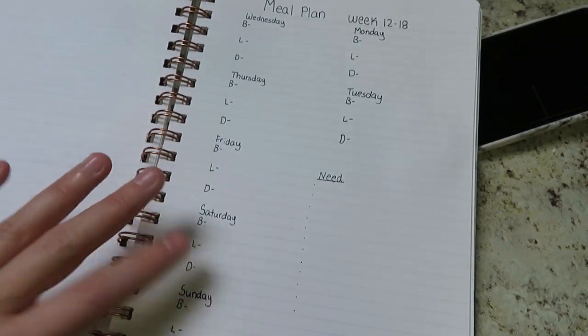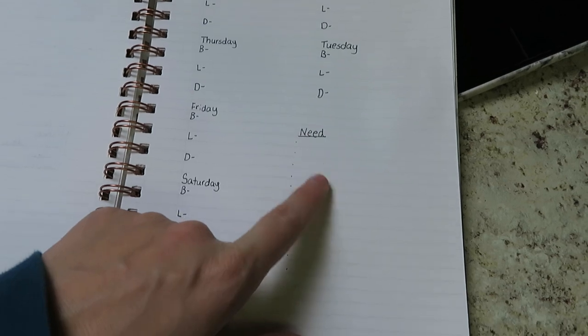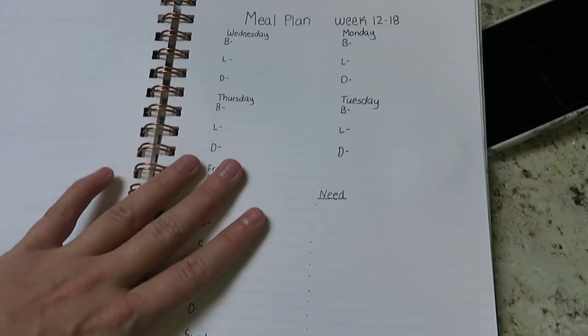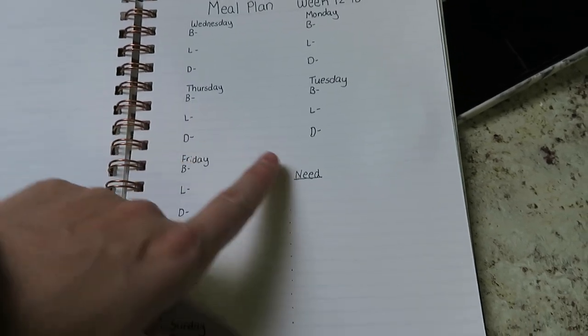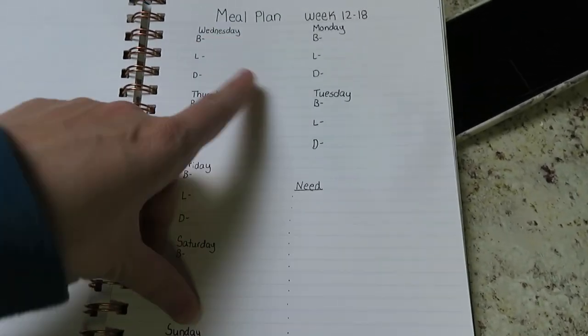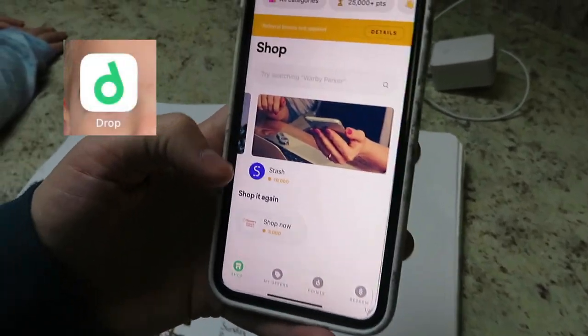I'm just going to fill in the blanks with whatever we have in our pantry, and then write down what else we need to finish off each meal. For example, I know there's a hamburger helper meal in there, so I know I'm gonna need hamburger meat for that.